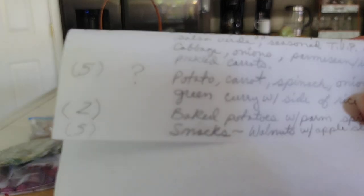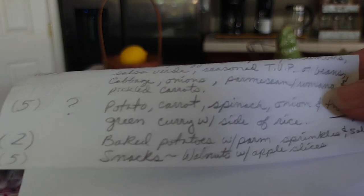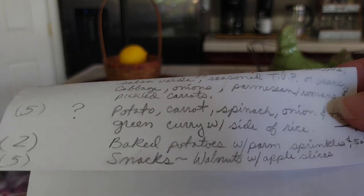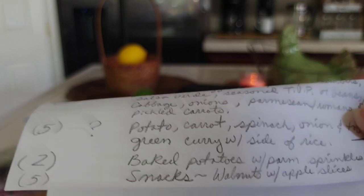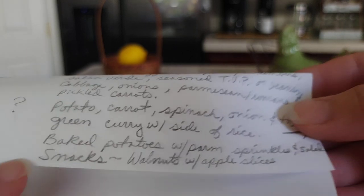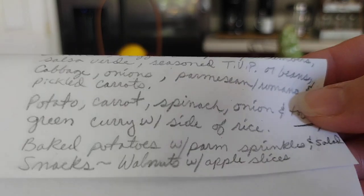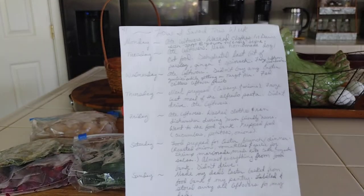Since I have so many potatoes, I'll do baked potatoes with parmesan — it's so good, salty and yummy — with a side salad and vegan butter. I put two to three servings in the week since I'm not huge on potatoes. That's also why I may eliminate the potato-carrot-spinach curry, since I'm already having potatoes. For snacks: walnuts with sliced apples from the food bank.